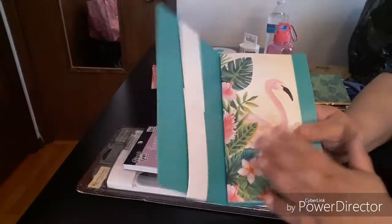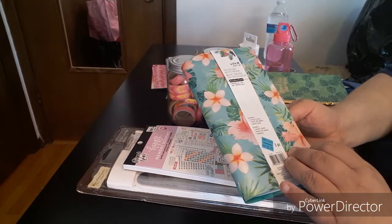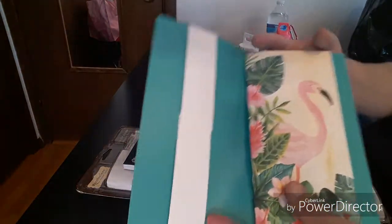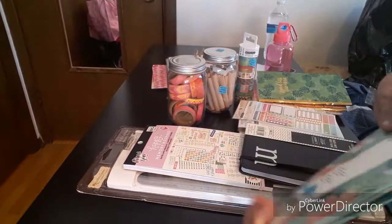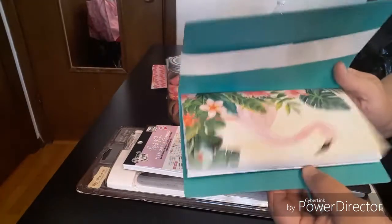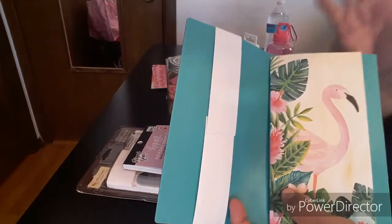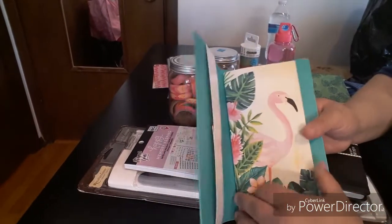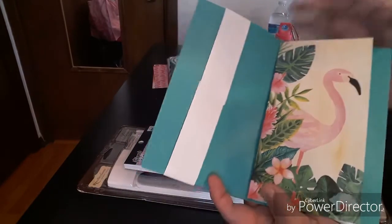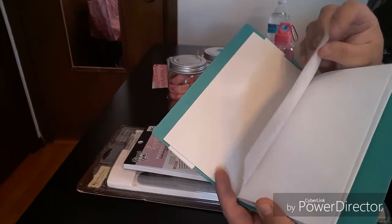It's a three-piece set at $2.99 — regular $14.99. It comes with one string journal, one insert which is 60 pages, and one elastic band. You can always attach more bands to make the book thicker. I love my books chunky. You have the flamingo and leaves — very pretty cover. It goes great with the book, and the same blank pages inside.